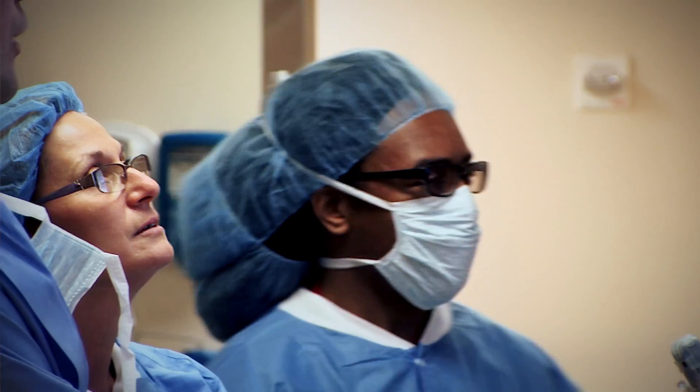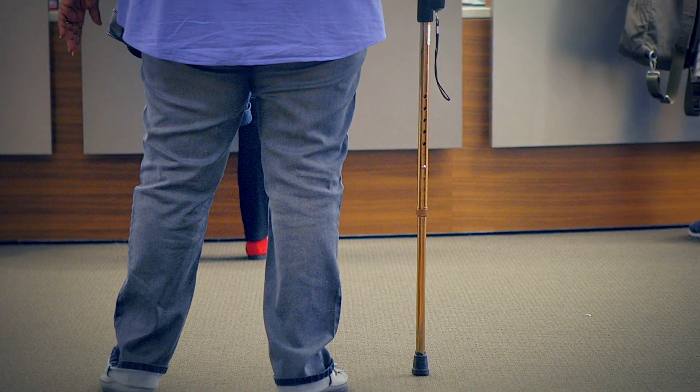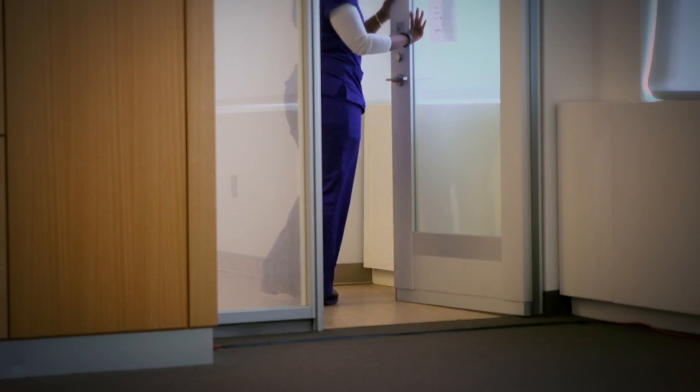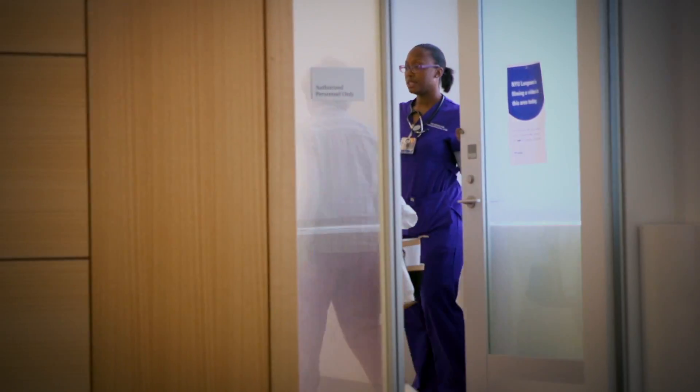Anterior hip replacement is a newer technique where instead of detaching muscles we go between muscles to access the hip joint. Patients tend to recover quicker — the first two weeks the pain is better controlled — but at six weeks generally everybody's doing about the same, no matter which approach you have.